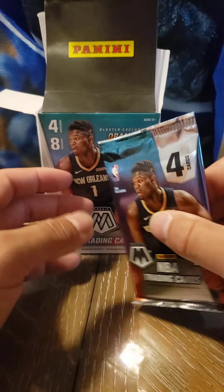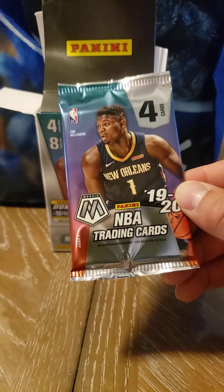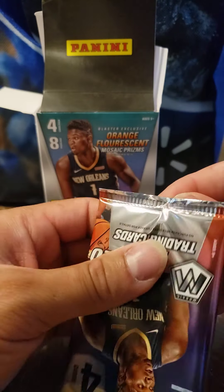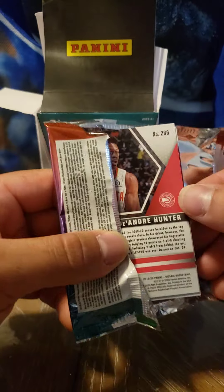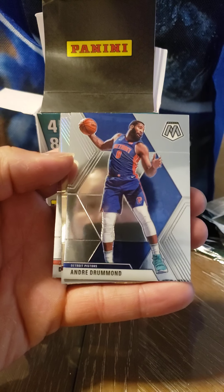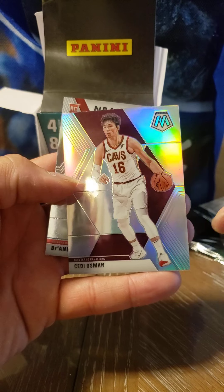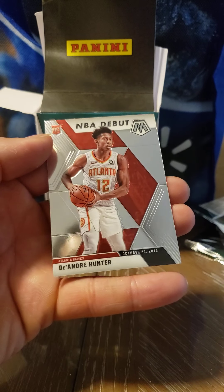And we have the last pack of the box. I opened up two packs earlier and now we're moving on to the last pack. It should have eight packs, four cards per pack — Blaster exclusive orange fluorescent. Last but not least, Gary Harris from the Denver Nuggets. We have Andre Drummond — the Detroit Pistons, no longer with the Detroit Pistons, now with the Cleveland Cavaliers. We have the GOAT, Cedi Osman. And last but not least, De'Andre Hunter on his rookie card NBA debut, October 24th, 2019.